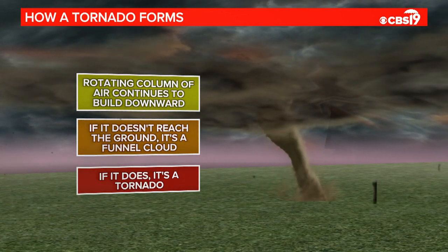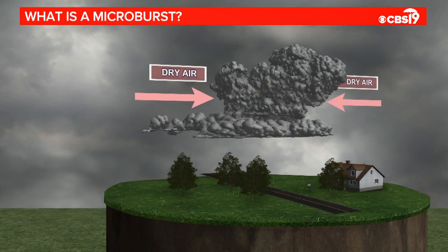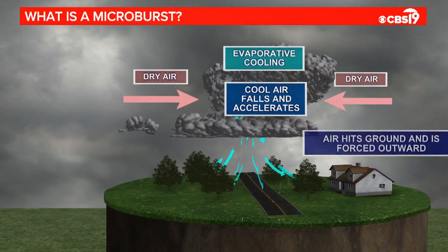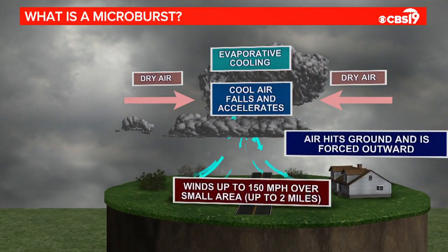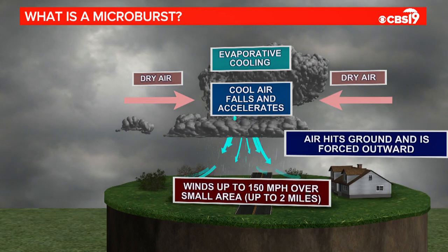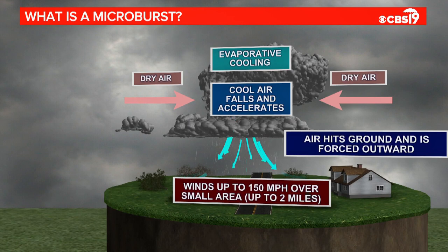A microburst is a little different. First, there is no rotation in a microburst, but it is often mistaken as a tornado because of how destructive they can be. It does start with the development of a strong thunderstorm, and storms by nature build and mature until they collapse. Inside that storm cloud, you can find cold air, rain, and hail. When dry air mixes in, that speeds up the cooling process, and eventually the updraft weakens and can no longer hold that core of cold air. So it comes crashing down, spreading out in all directions.